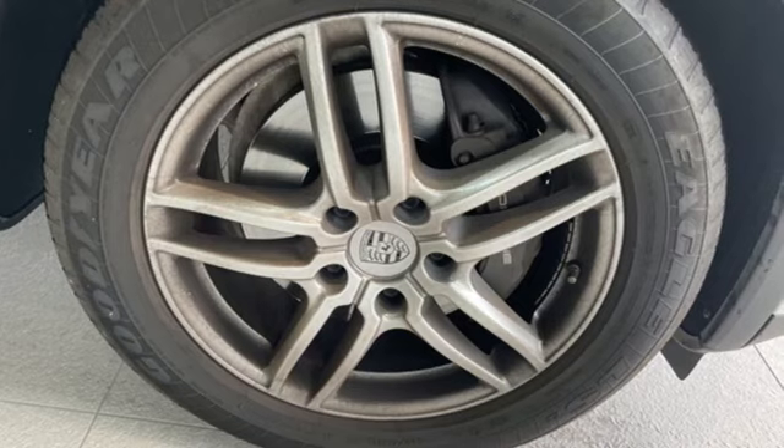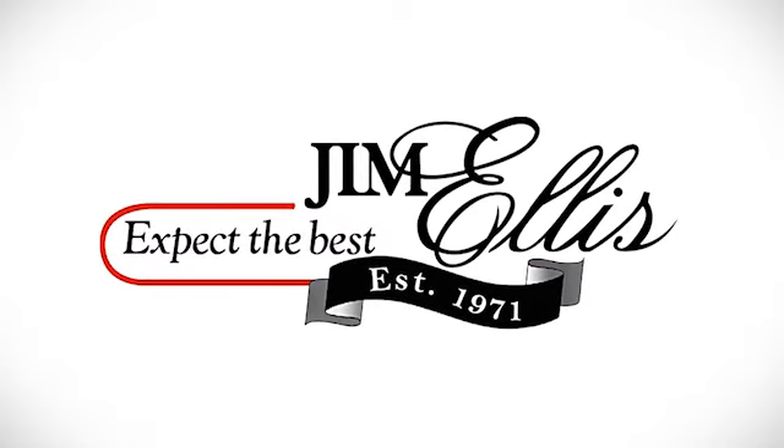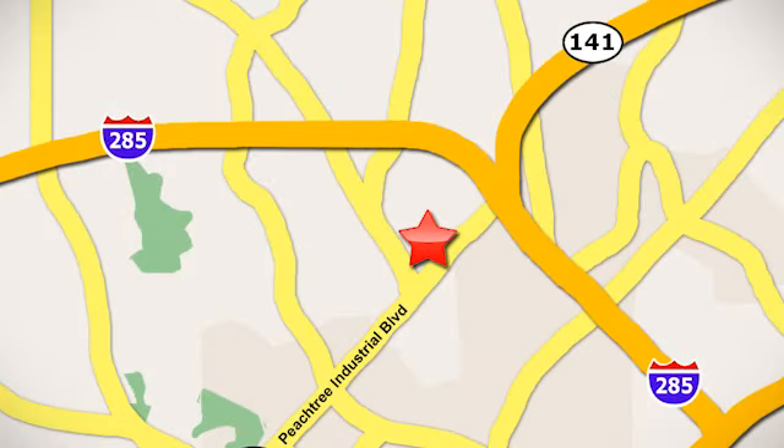There's even more to see in person. Take it for a test drive today. Contact Jim Ellis Volkswagen of Atlanta today or stop on by — we're conveniently located inside I-285 on Peachtree Industrial.